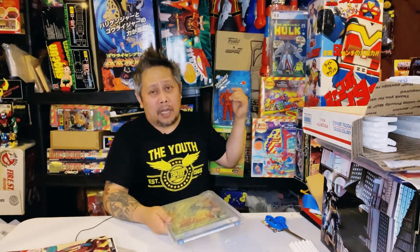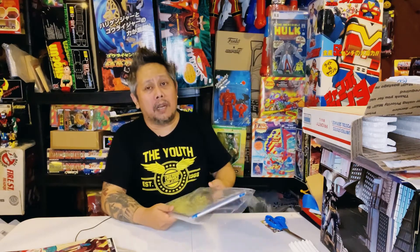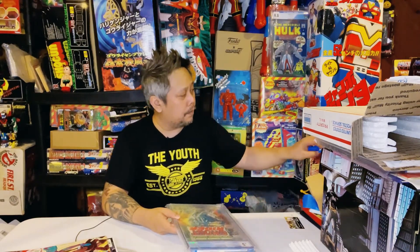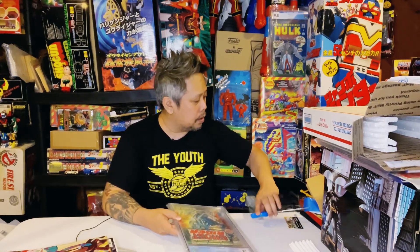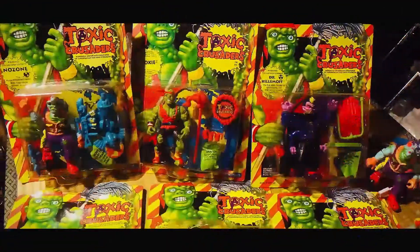I used to have a few books displayed here but they fell, so I just left one. Hopefully I can set up something so I can display a few more comic books — some major key books. Anyway, guys, thank you so much for watching, and peace!